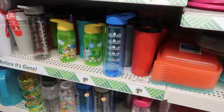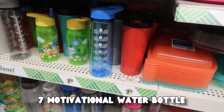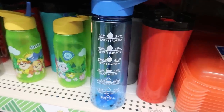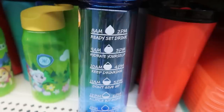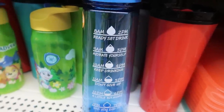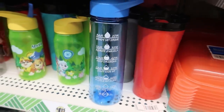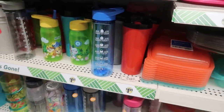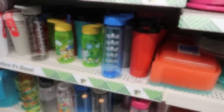In a previous video I showed you a massive motivational water bottle from the Dollar Tree Plus section, but now they have this smaller version that you can carry around much easier and put in your car. Unfortunately this is the only one I saw at Dollar Tree, so I'm going to be on the lookout for more in my local area.